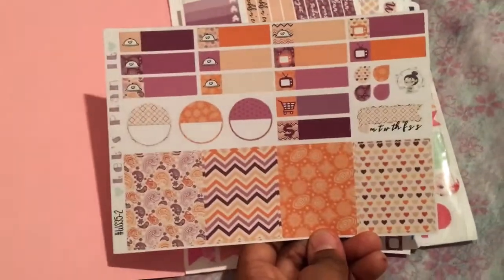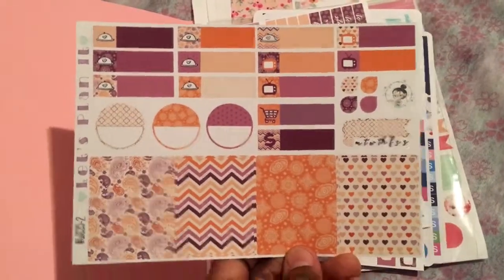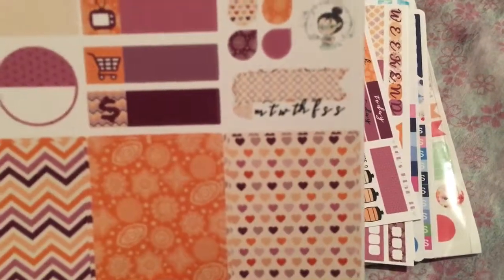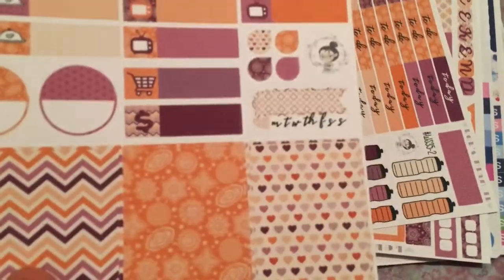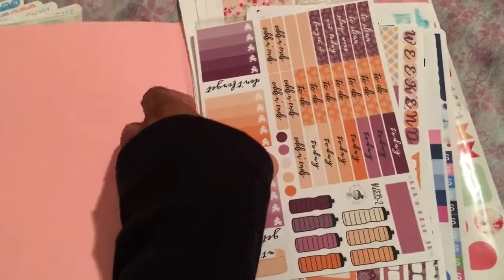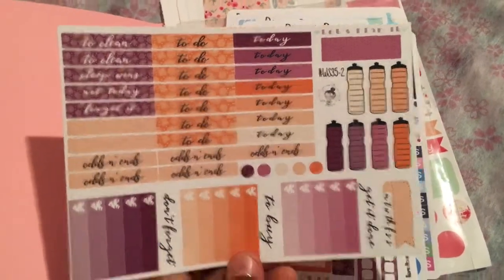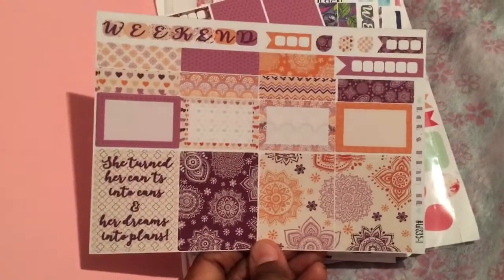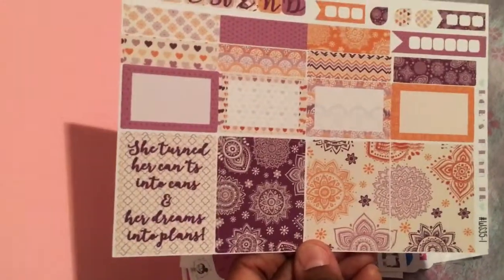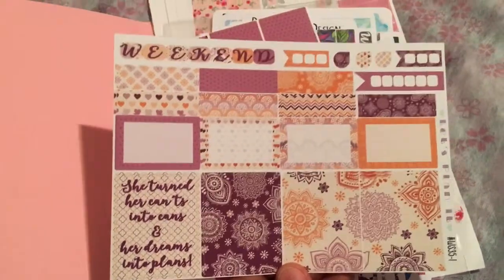Here's an orange and purple themed one — beautiful. I just noticed Monday, Tuesday, Wednesday, Thursday, Friday, Saturday, Sunday laid out in this color scheme. She turned her can'ts into cans and her dreams into plans — I love it.